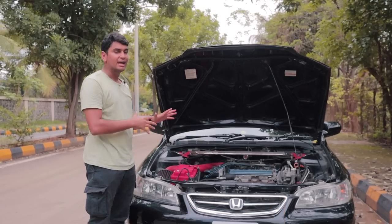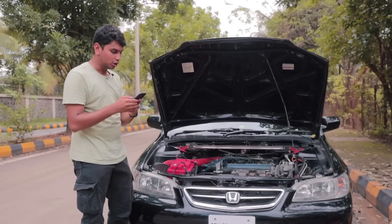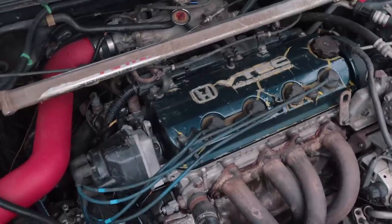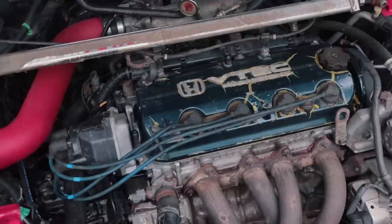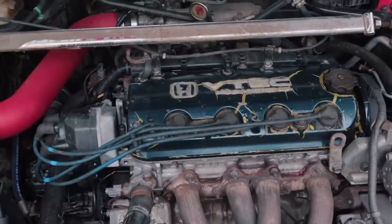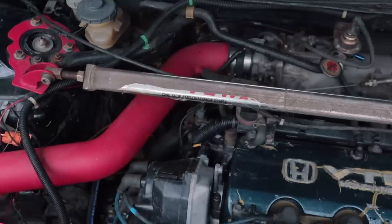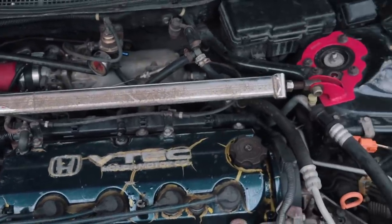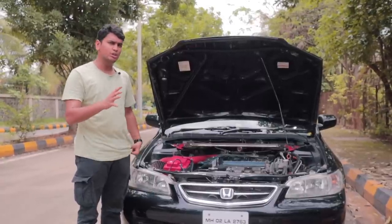When it comes to mods, this thing has a plethora of them. It has a three-angle valve job, port matching, polished plenum, port-matched throttle body, head ported and polished, Fidanza aluminium flywheel, Kevlar Stage 2 clutch, ground cams, AEM intake, AEM fuel rail, AEM injectors, Tomei pressure regulator, strengthened engine block, and a lot more. In total, this car should be making around 160-ish horsepower.